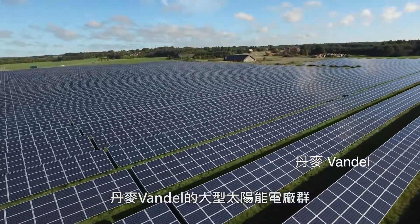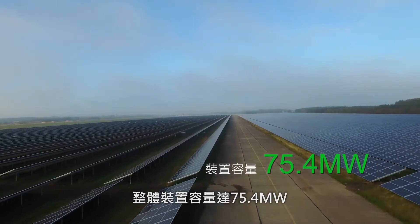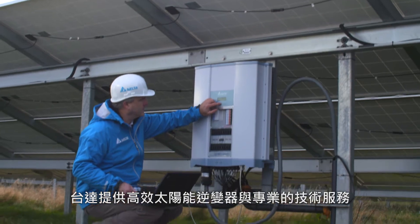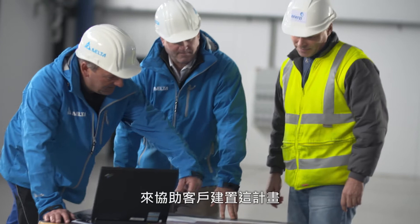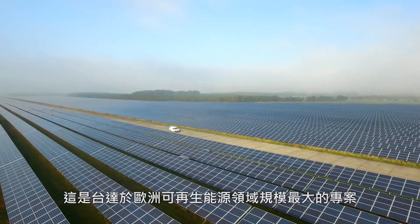Located in the countryside near Vondel, Denmark, sits a massive cluster of solar PV plants with a total capacity to the grid of 75.4 megawatts. A project that Delta was able to support with its high-efficiency solar PV inverters and technical expertise. This is the largest ever case leveraging Delta's PV inverters in Europe.